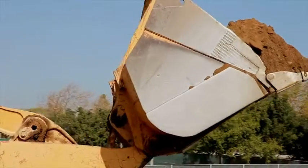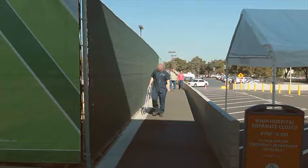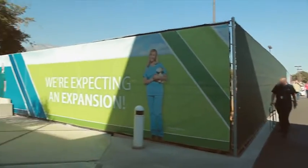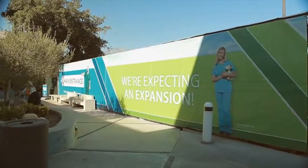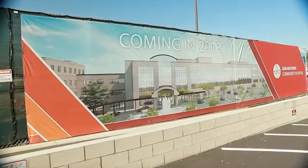This is the big dig out here. We're adding a four-story building, 180,000 square feet, and the hospital has been planning for years. We plan on being completed on time with our seismic, and it'll take us to 2030.